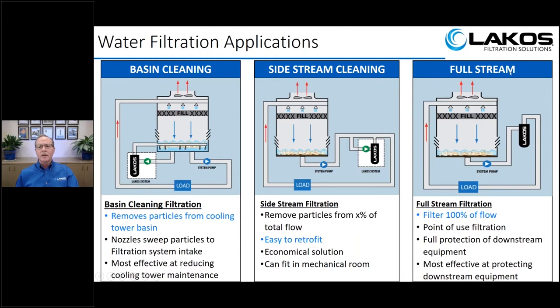The third option is full stream filtration. If you have a 1,000 GPM system, you filter all 1,000 gallons per minute — 100% filtration of the total system flow. This can be used for point-of-use filtration downstream in front of a heat exchanger or chiller. The downside is that dirt entering the basin will still settle there since the basin itself isn't addressed. Full stream is also not ideal for retrofit — it must be designed into the original system due to piping and pump pressure requirements.